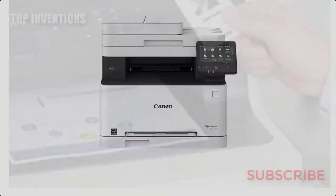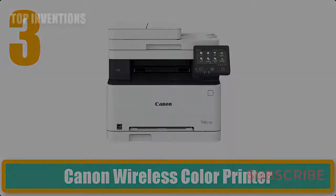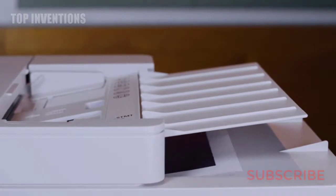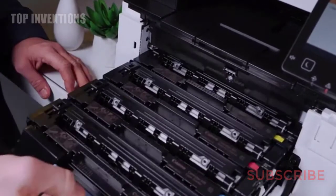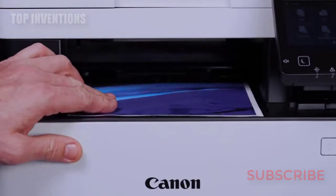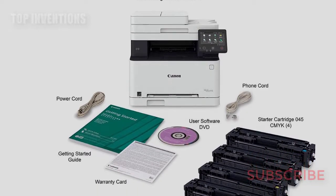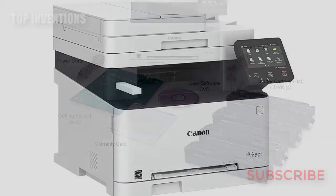Number 3: Canon wireless color printer. Print at speeds of up to 19 pages per minute with your first print in your hands in 12 seconds or less. Single-pass duplex scanning scans both sides of your document in a single pass. Operating temperature is 50 to 86 degrees Fahrenheit. Easily connect your mobile devices without a router using Wi-Fi Direct connection.